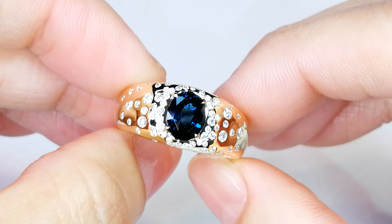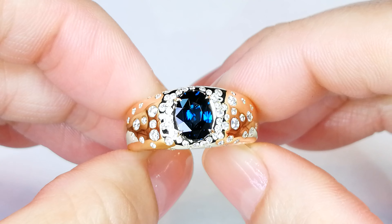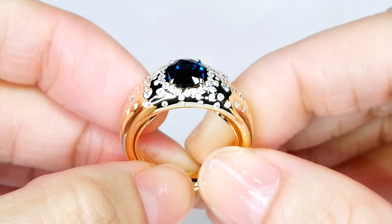It demands very high pricing, like well over five digits a carat. It is very, very uncommon because we just don't see a lot of it. There's just not a lot in circulation globally.